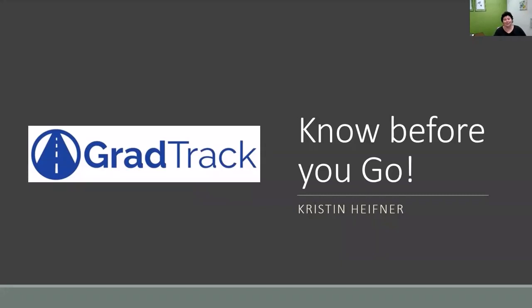Hi! Today's workshop is a GradTrack workshop, Know Before You Go. My name is Kristen Hefner, I'm a User Experience Librarian here at Evans Library. This workshop is intended to help you get started on your graduate studies at Florida Tech. The library wants to make sure you know about the wide variety of resources available to you, many of which will help save you time, money, and headaches as you move forward in your graduate career.